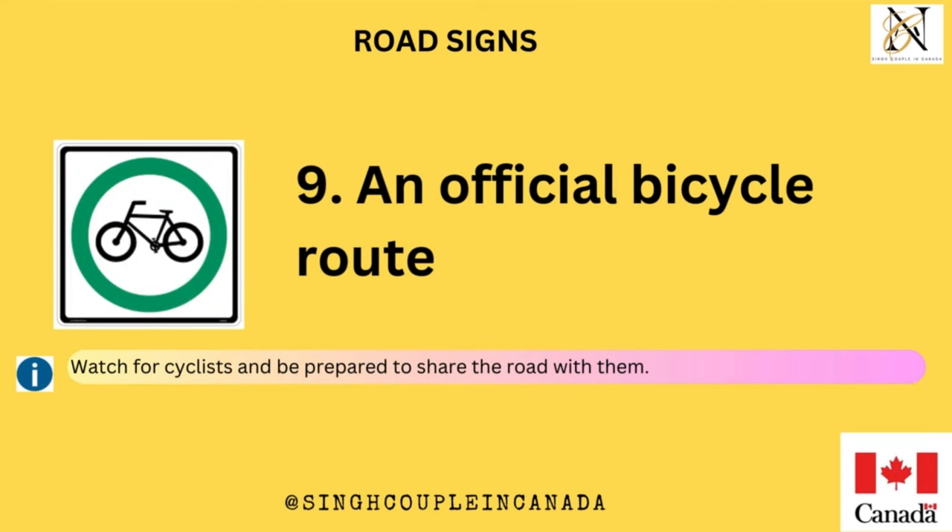An official bicycle route. Watch for cyclists and be prepared to share the road with them.